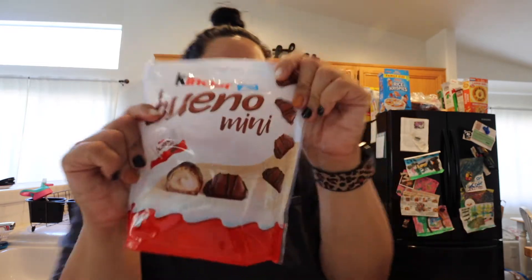This is the first one: Kinder Bueno. I really like these. You can normally find them in bar form at grocery stores, but I saw the minis and I know my daughter loves them, so I thought it'd be a cute little treat — especially because they're minis. Who doesn't like mini stuff?